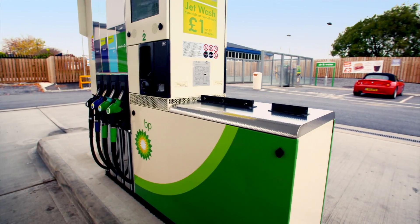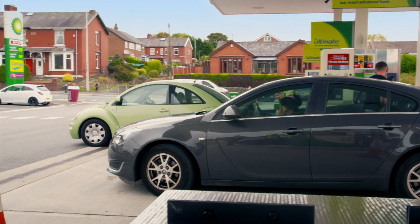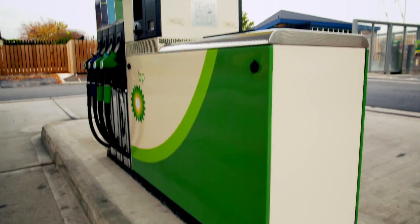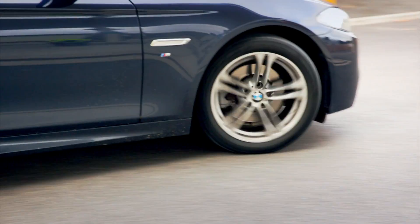The gas pump. Gas is the lifeblood of our cars, but it's also toxic and highly flammable. How does the pump fill our tanks without everything going up in flames?